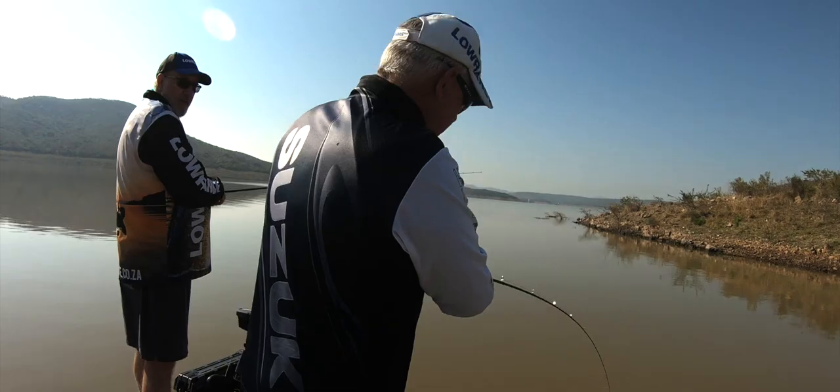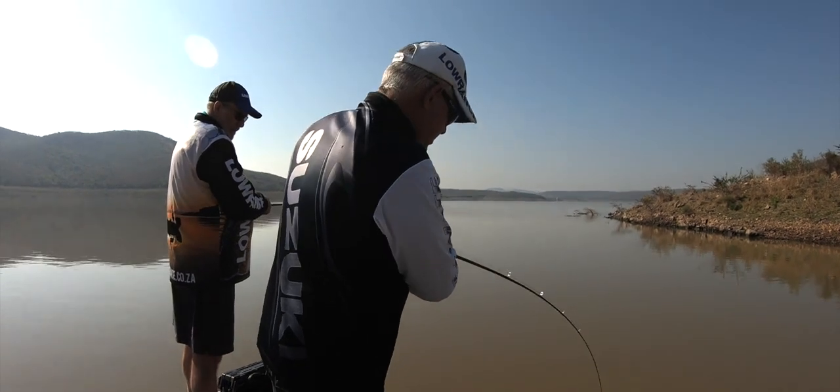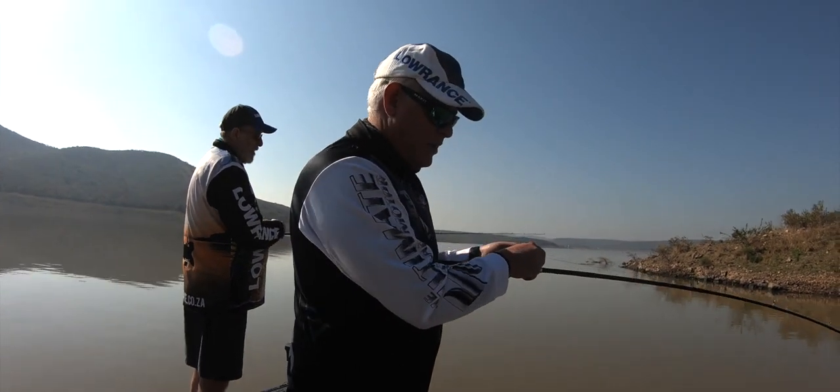A lot of times when you're fishing and your mind wanders, and you're not too caught up in trying to catch a fish — that's when they take you and catch you off guard. The chatterbait delivered again.